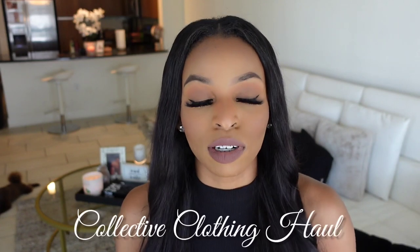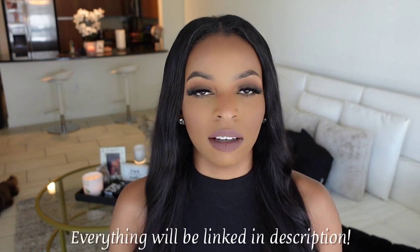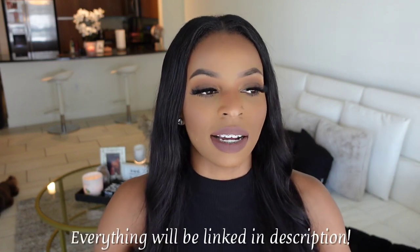As you guys can tell by the title, today we are doing a collective haul with a few different brands. Today I'm going to be mentioning a few brands and you guys know I'm very basic — I like things that I can dress up and down, so that's mostly what I buy. I'm going to have spring and summertime correlated into this haul, with the colors and stuff like that.